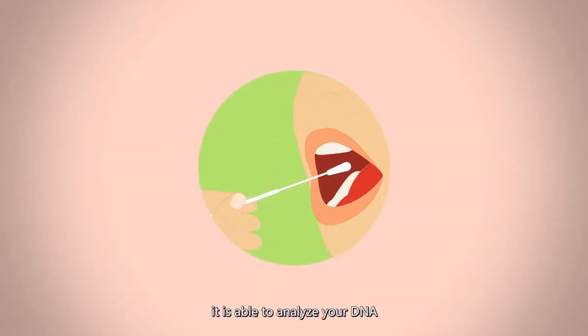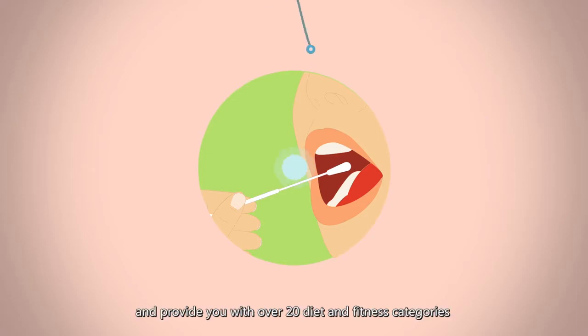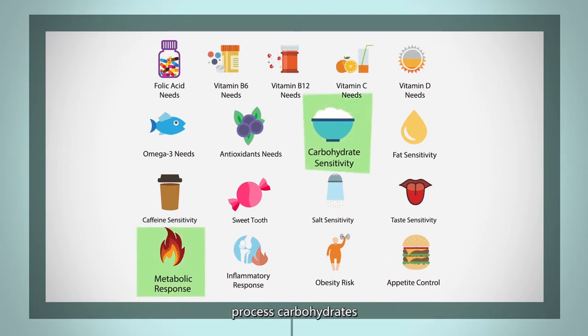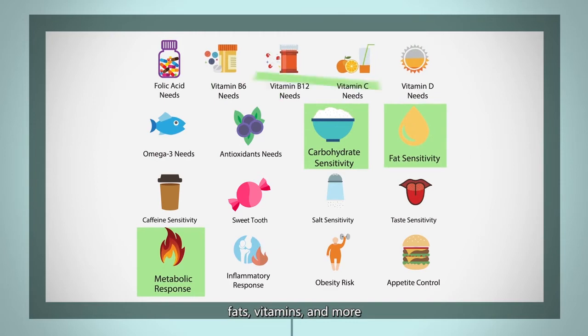With a DNA sample, it is able to analyze your DNA and provide you with over 20 diet and fitness categories related to how your genes affect your metabolism, processed carbohydrates, fats, vitamins, and more.